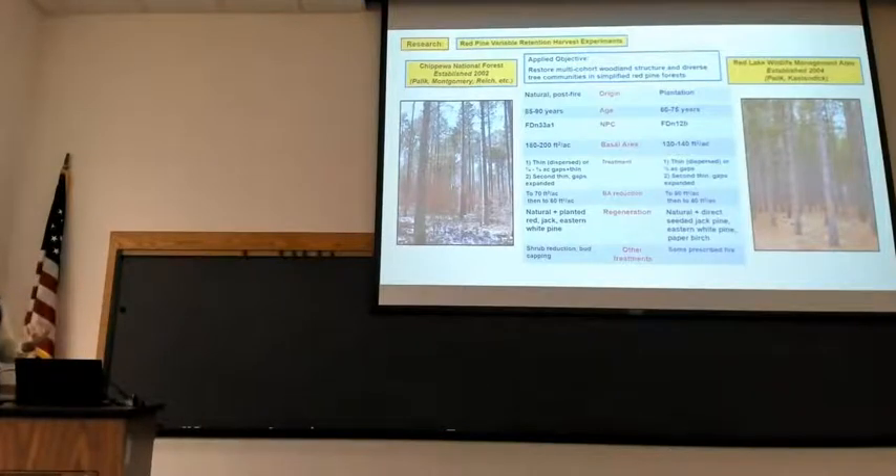Both studies involve different spatial patterns of retention. There's a heavy thinning we call dispersed retention after the harvest. The Chippewa study also had several gap-scale retention approaches where we cut quarter-acre or three-quarter-acre gaps with retention in between — done once so far, with a second thinning on the books now. The Red Lake study is similar — dispersed retention plus half-acre gaps — and has already had two entries. On the Chippewa, the initial harvest was to 70 square feet basal area stand-wide. On Red Lake, it was 90 initially and is now down to 40 after the second cutting.